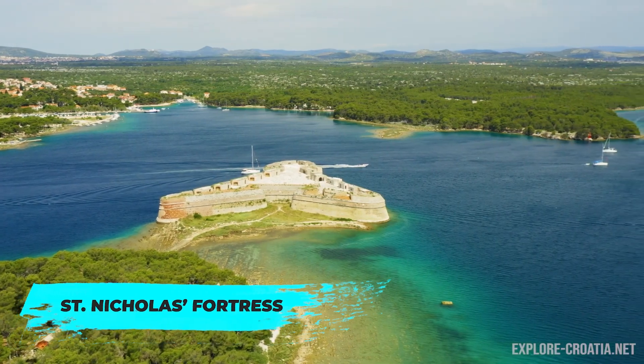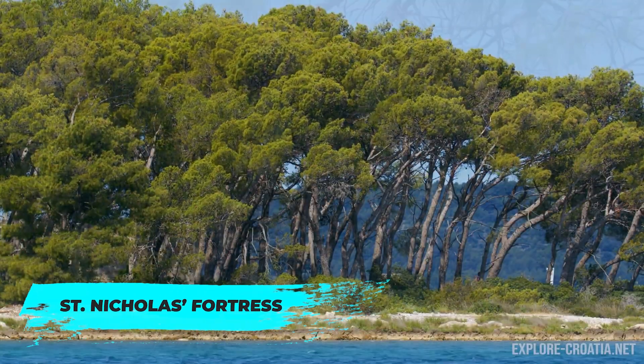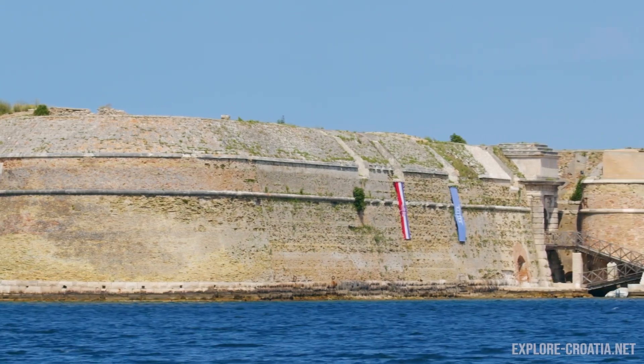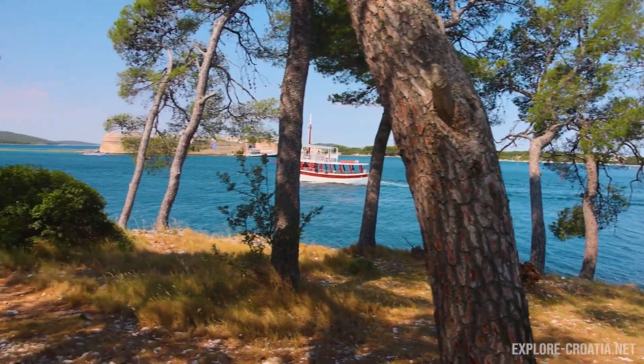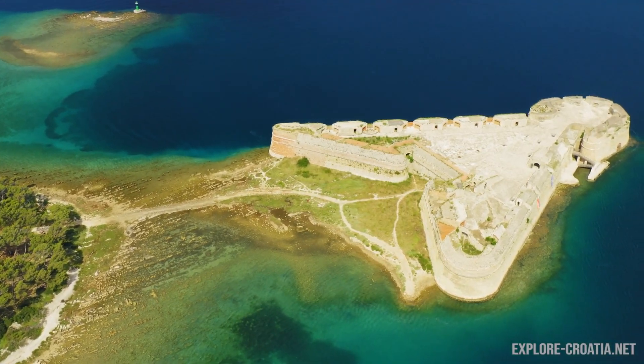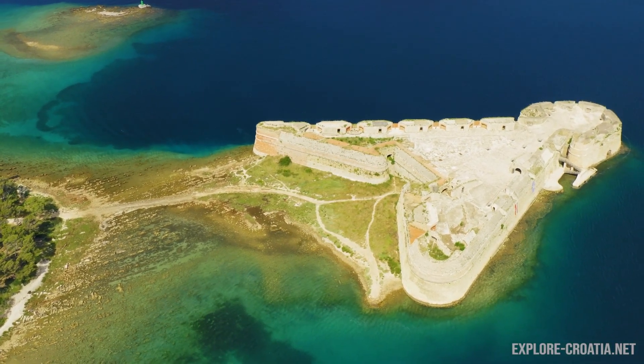You'll also want to see St. Nicholas Fortress, poised on a small island at the entrance to the St. Anthony Channel. This 16th century fortress was built to protect the city from Ottoman invasions and is also a UNESCO World Heritage Site. Reachable by boat, it's a must-visit for history enthusiasts and photographers alike.